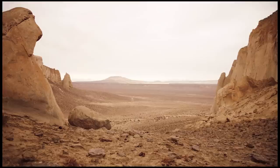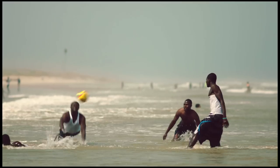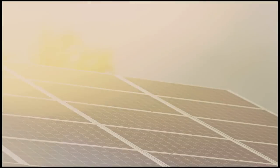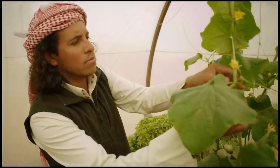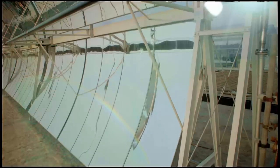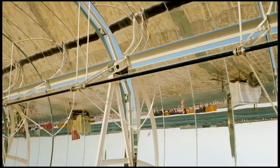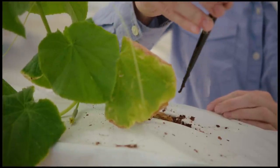Imagine the difference it would make if we could turn our deserts green — if we could use seawater and solar power to produce enough food, fresh water, and energy to sustain local populations. Imagine we could do all this with technologies that are commercially viable, with the potential to be scaled up and implemented around the globe. This might sound like a dream, but we've made it a reality.